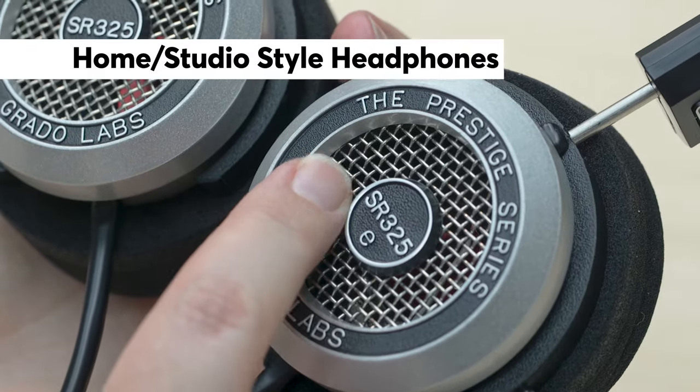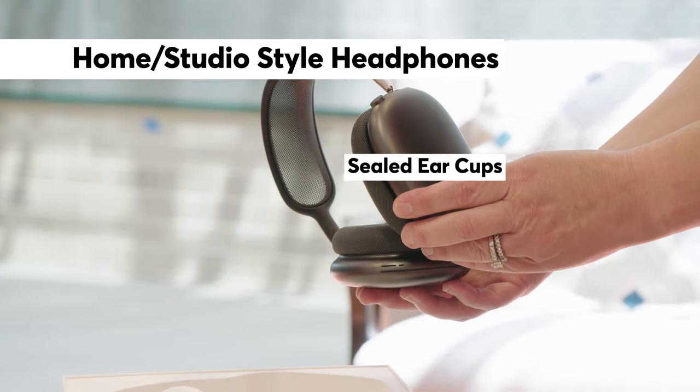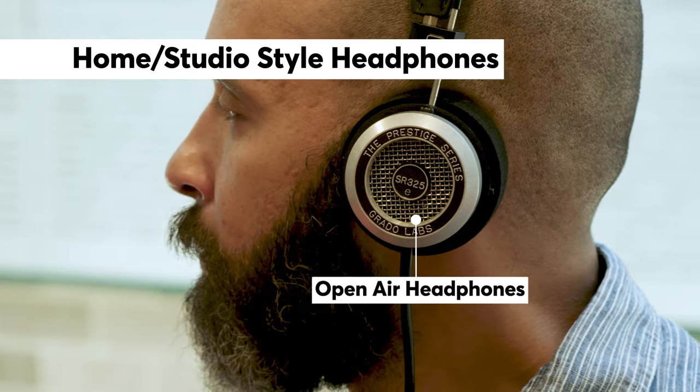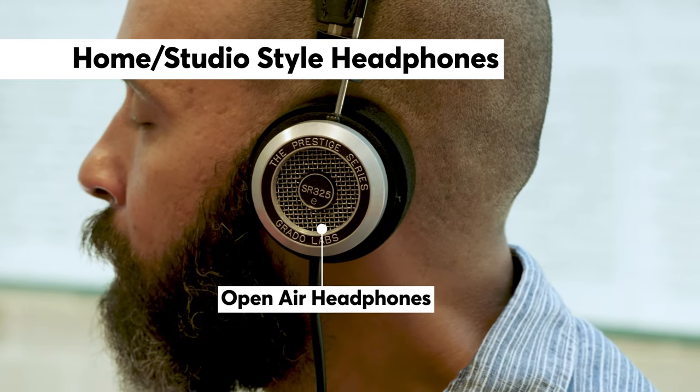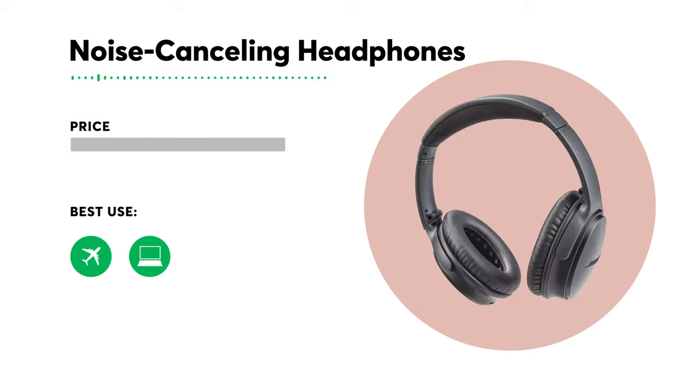These headphones come in two types: closed back and open air. Closed models have sealed ear cups which keep in more sound and muffle the noise around you. Open air headphones have openings in the ear cups, designed to give whatever you're listening to a clearer, more natural feel.